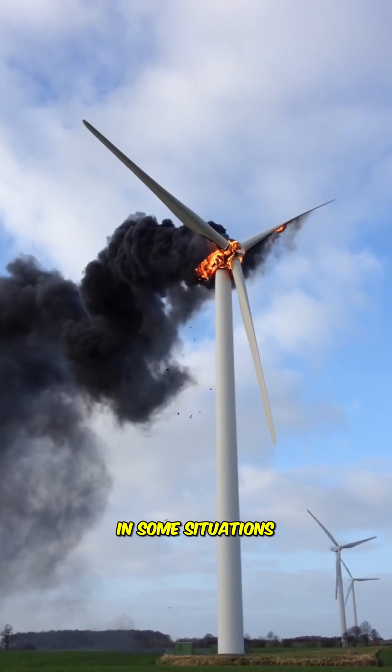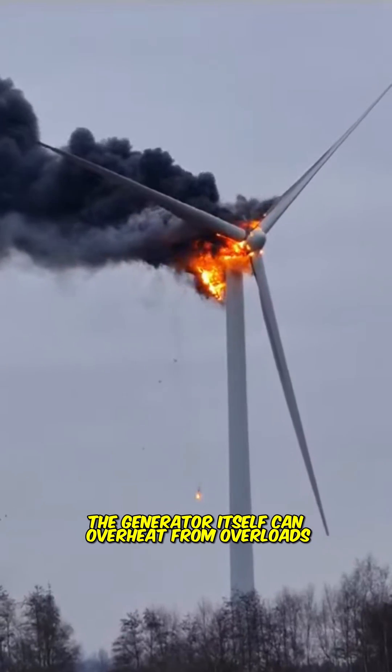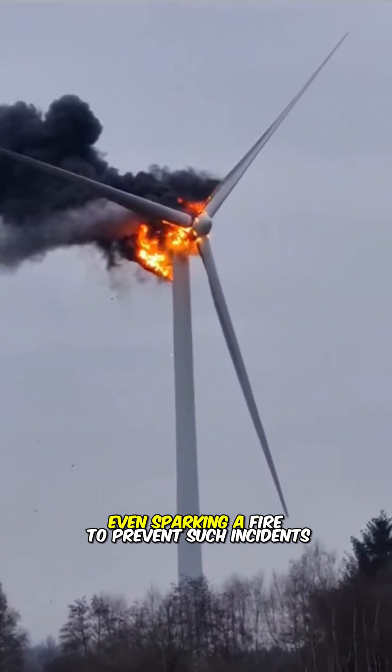In some situations, the generator itself can overheat from overloads, even sparking a fire.